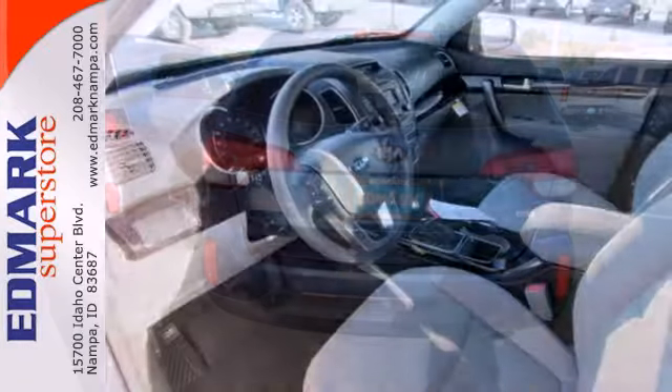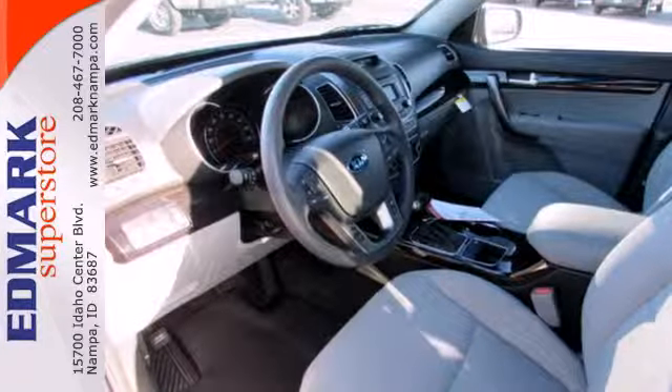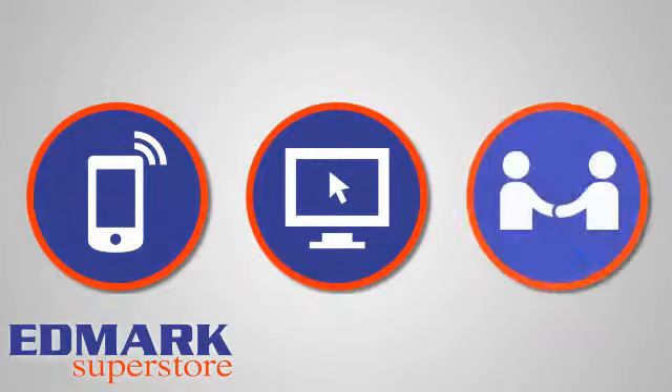Make your next road trip memorable in this Kia Sorento. Call, click, or stop in today.